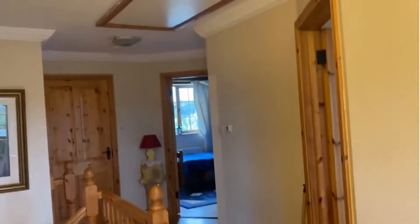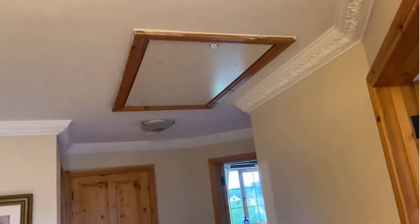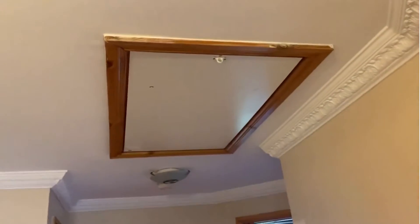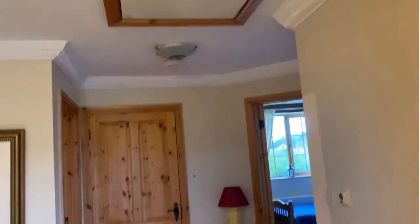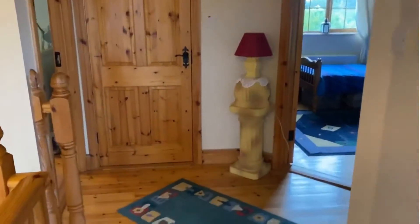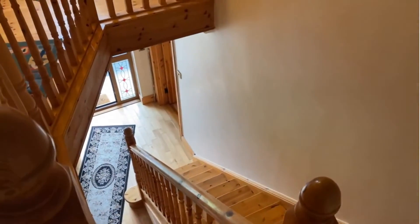And finally, there's Stira access to the floored attic area, which runs to about 23 square metres. It has a Velux window and a radiator, making it suitable for various uses. And just a view back downstairs.